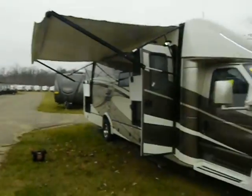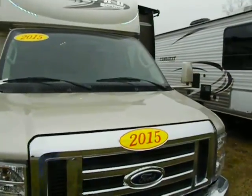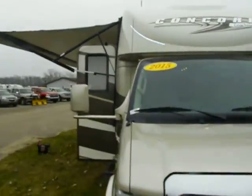Hi everybody, Steve from Richards RV Center in Quincy, Michigan, coming to you again on one of our new additions to our motorized lineup. It's a 2015 Coachman Concord.